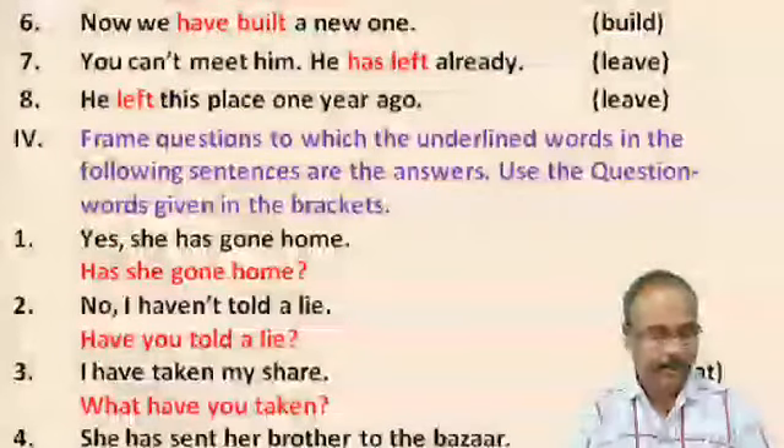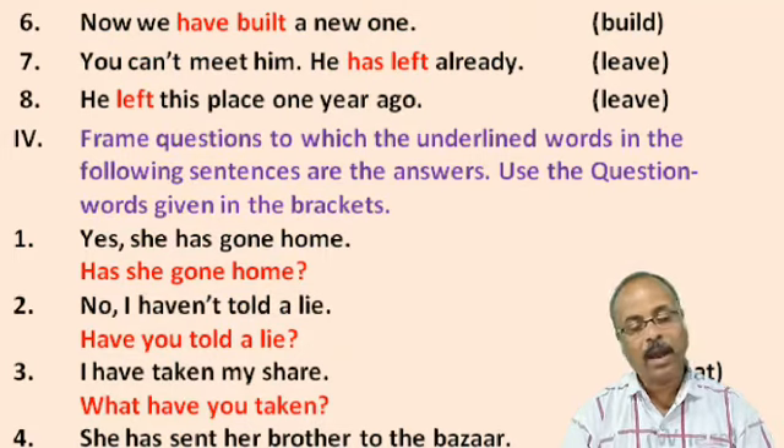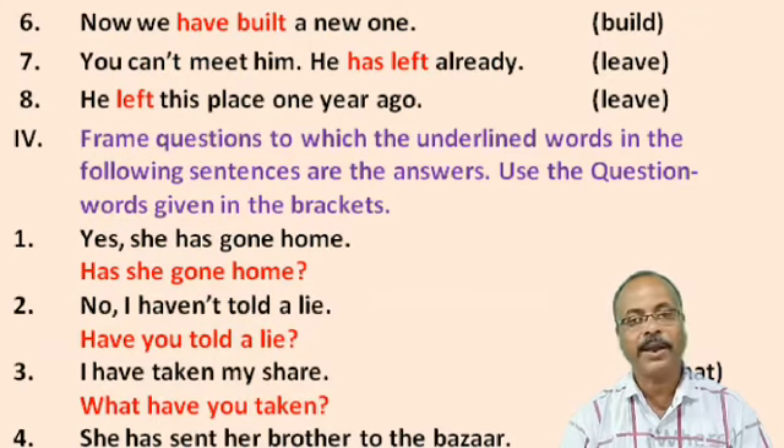No. 6: Now, we ___ a new one. Answer: Now, we have built a new one. No. 8: He ___ this place an hour ago. Just as I told you, if you see 'ago', then the verb will be in Past Simple form. So the answer is: He left this place an hour ago.